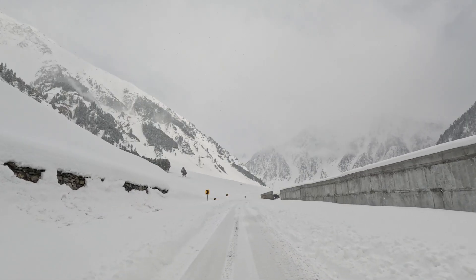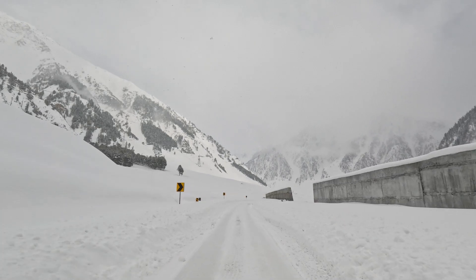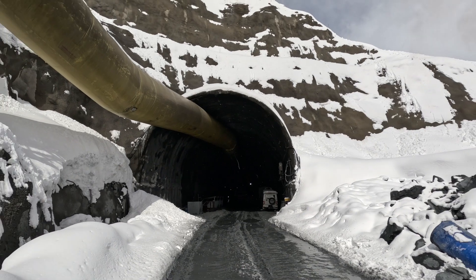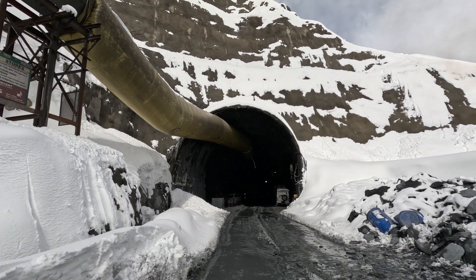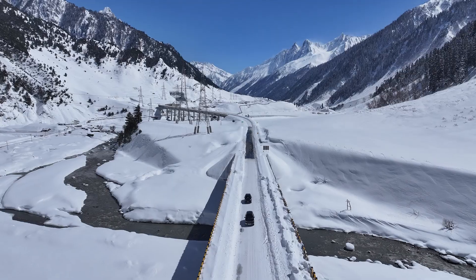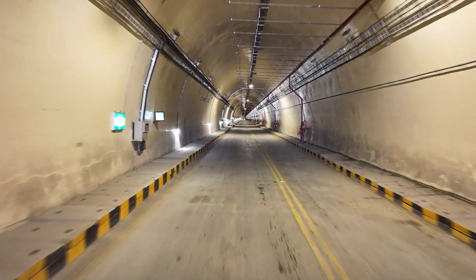This project also features air-blast walls shielding the road from avalanches to ensure safety in this extreme terrain. The Zojila Tunnel isn't just about connectivity — it's a gateway to the untamed beauty of the Himalayas. MEIL is revolutionising infrastructure and redefining possibilities.